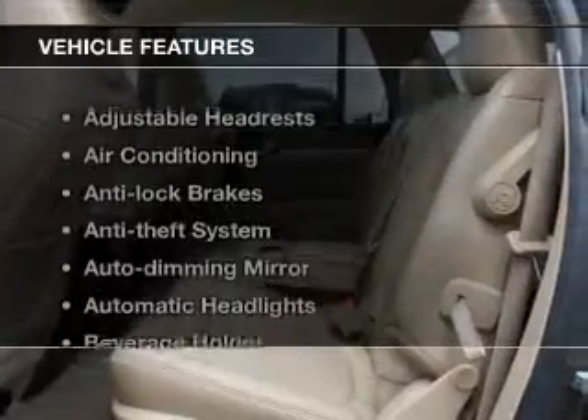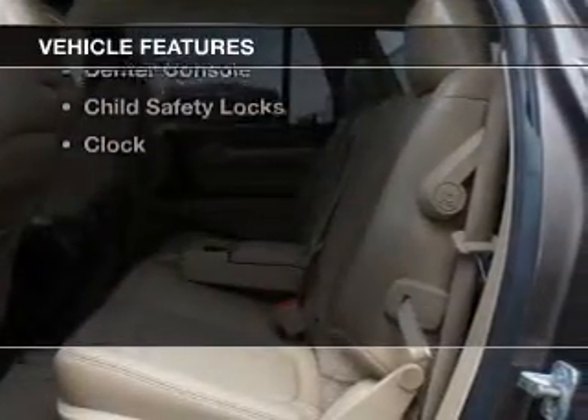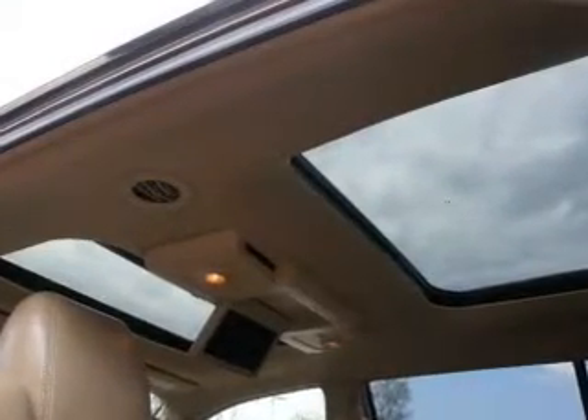And with these notable features, you won't want to miss out on the opportunity to own this amazing ride: leather seats, power windows, cruise control, power mirrors, power steering, air conditioning.